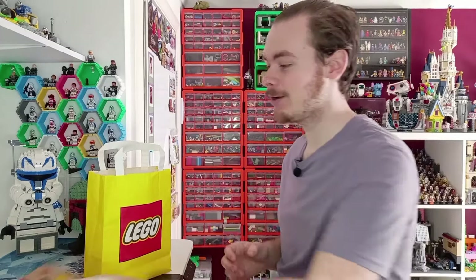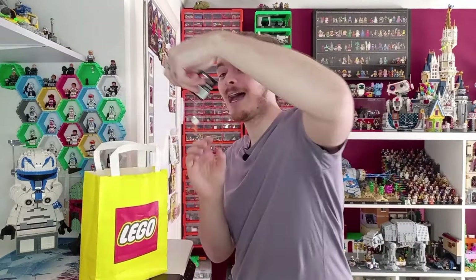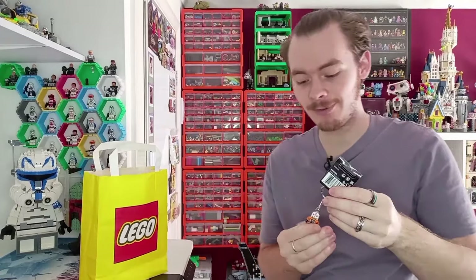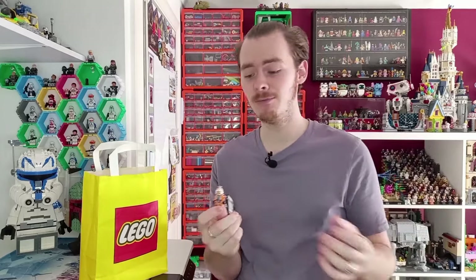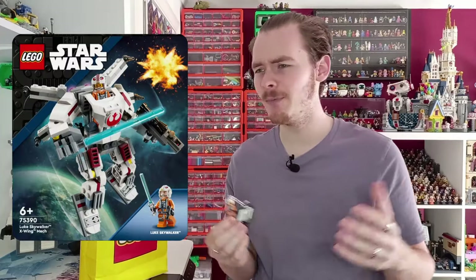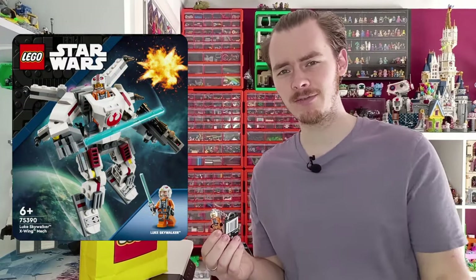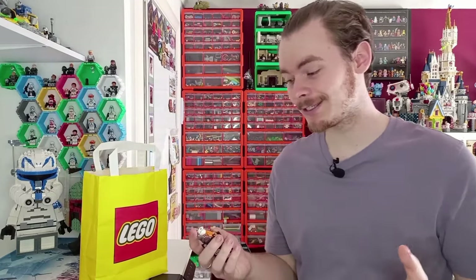Stay tuned to find out what minifigures we got, but our last purchase is also a Lego Star Wars keyring. Today I'll be turning this into an actual minifigure, which you can do for so cheap — not only is this keyring only £5, but X-Wing Pilot Luke is also coming in the new mech, which I think is about £12 or £13.